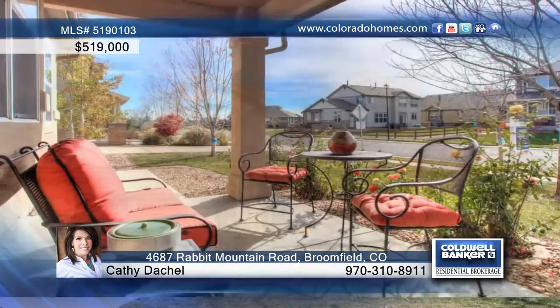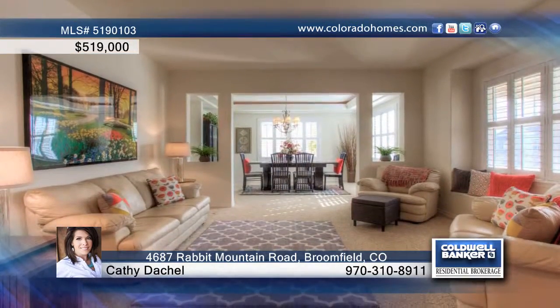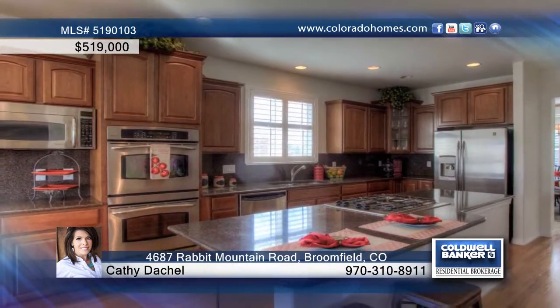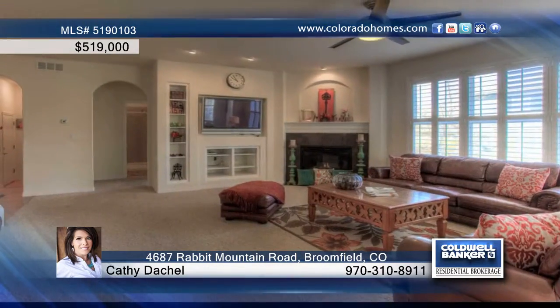This 5-bedroom, 4-bath home is the largest model available in Redleaf, one of Broomfield's most popular neighborhoods. Centrally located 25 minutes from downtown Denver and Boulder, you're within walking distance to miles of open space trails, Community Dog Park, Pocket Parks, and the Paul Derda Rec Center.